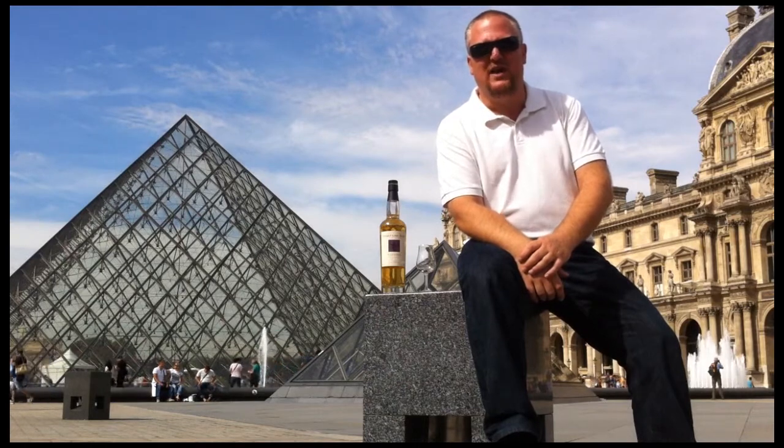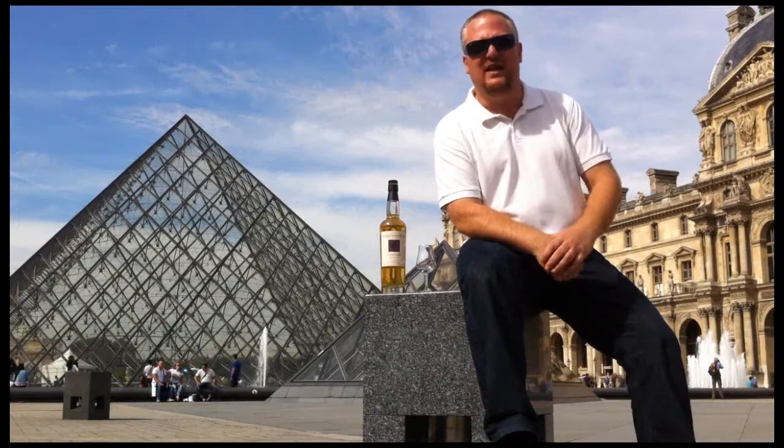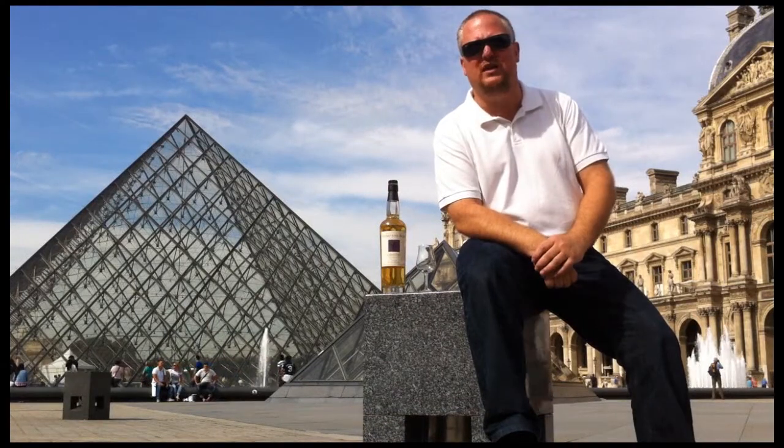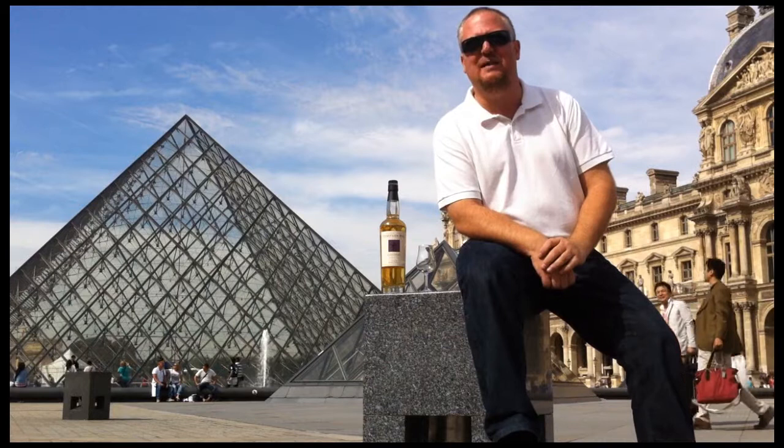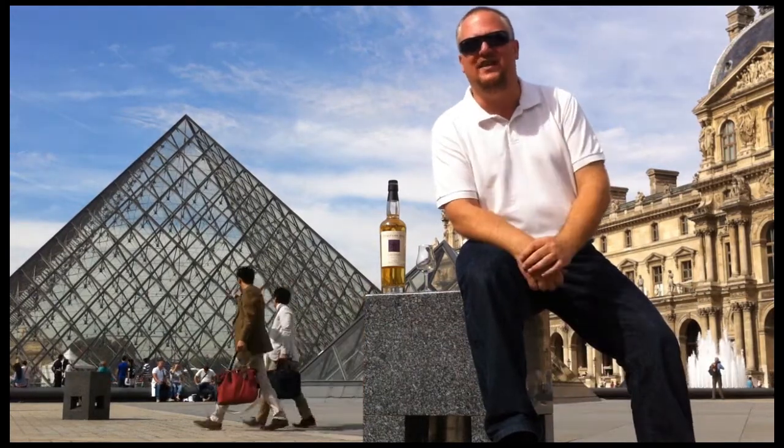Today I would like to talk to you about Compass Box Whisky. Compass Box is a London-based company run by John Glazer. He's a blender and a distiller, but he calls himself, rightfully so, a whisky maker. I prefer to think of him as something of a whisky artist.